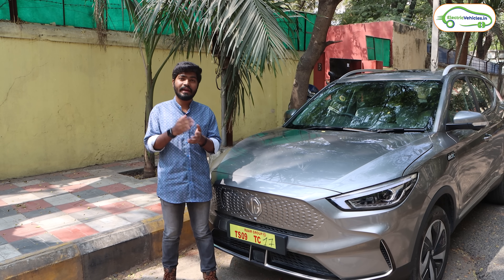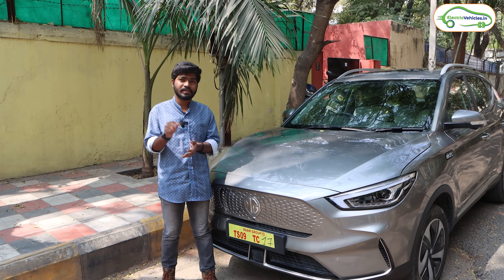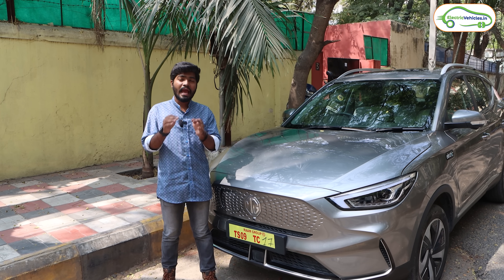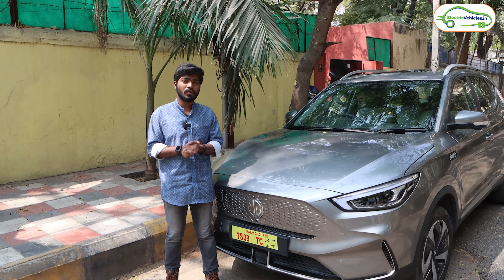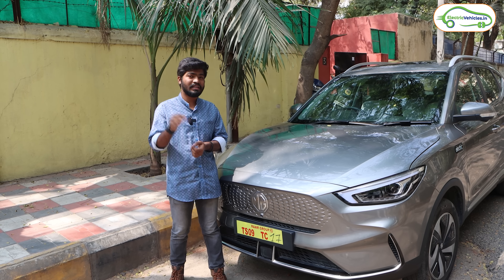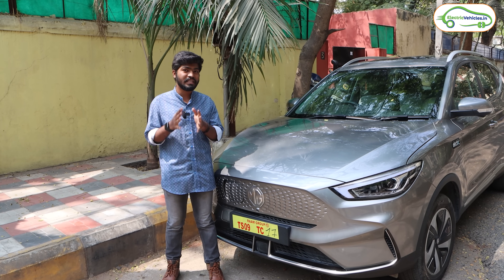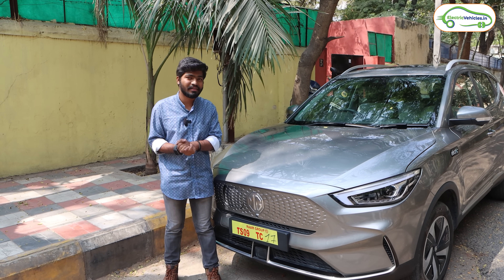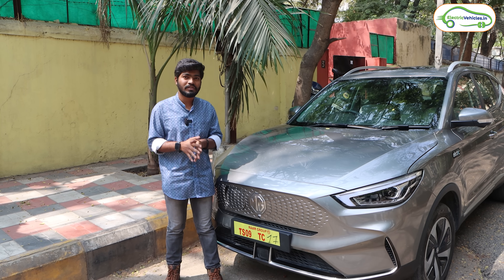In this video we'll cover all the charging stations available on the Hyderabad to Goa route. I'll share which route is the best and what charging station networks are available. To know all these details, please watch the video till the end. Special thanks to MG India and MG Hyderabad for providing this MG ZS EV for us.